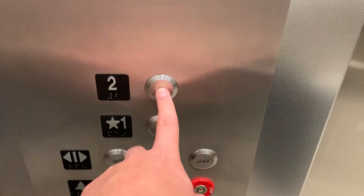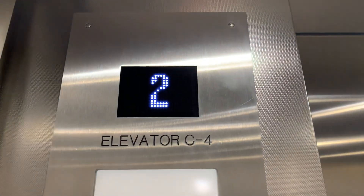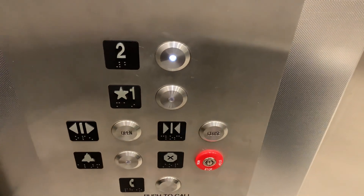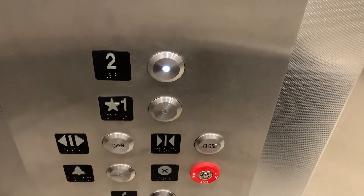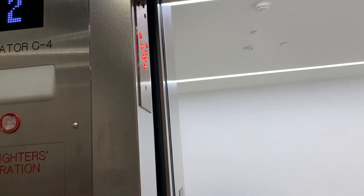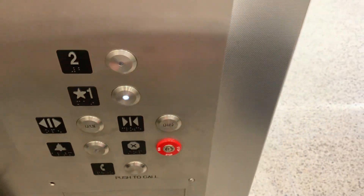Let's take this up to two. Second floor. Going down. The door close phone works — we like that.